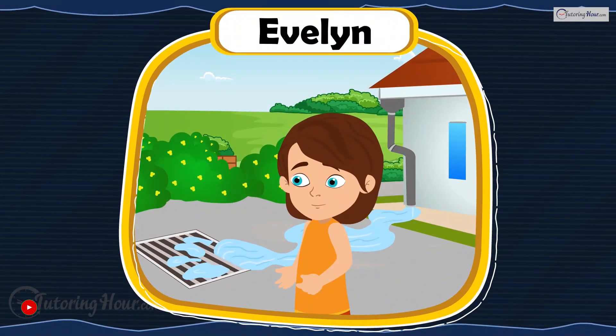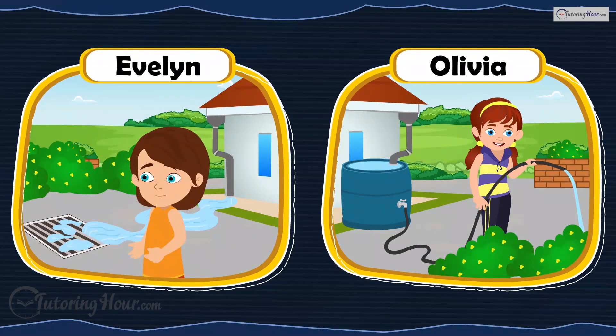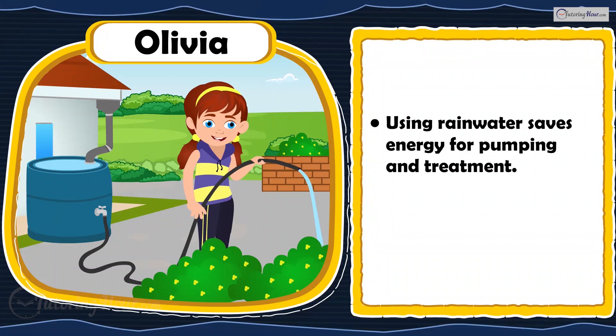Evelyn lets rainwater run off into the drain, while Olivia collects rainwater to water her garden. Who is making an Earth-friendly choice? Olivia is right. Using rainwater reduces the energy required for pumping and treating water, lowering carbon emissions.